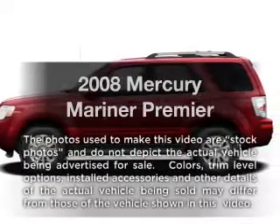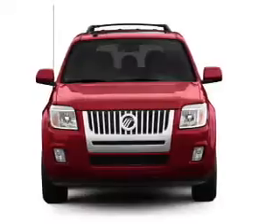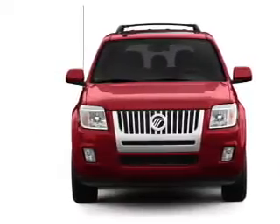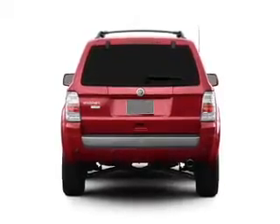Imagine yourself in this 2008 Mercury Mariner. If you're looking for a first-rate auto, this one could be yours today. With a reliable six-cylinder engine, the powertrain includes front-wheel drive, driven by an automatic transmission.